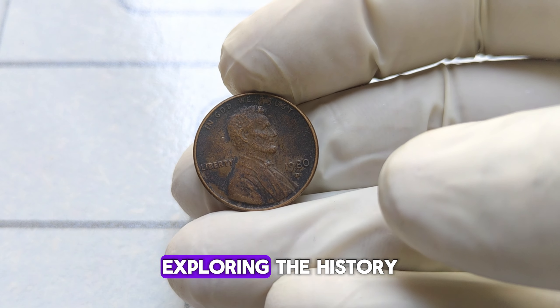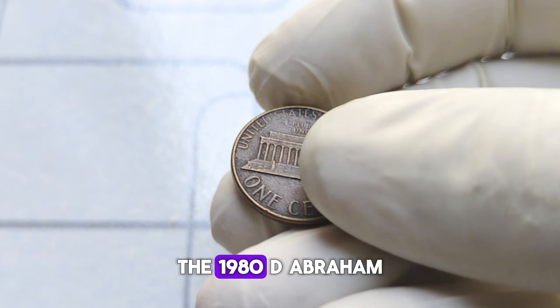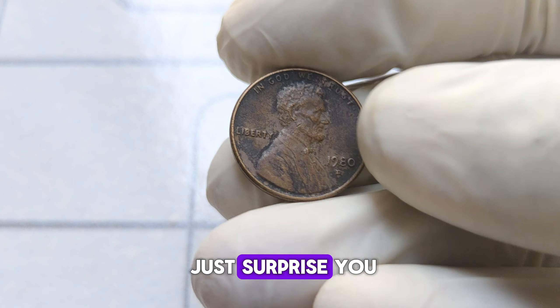Today we're diving deep into the fascinating world of numismatics, exploring the history and value behind one of America's most iconic coins, the 1980-D Abraham Lincoln one-cent penny. This seemingly ordinary penny holds a remarkable story and value that might just surprise you.